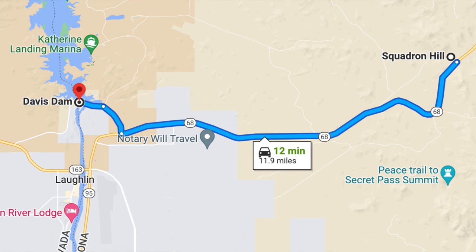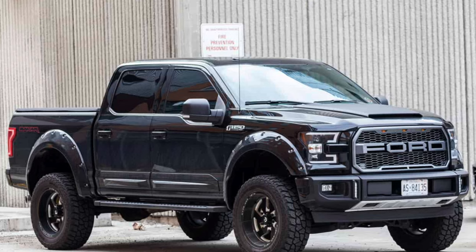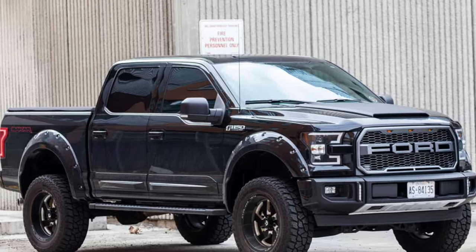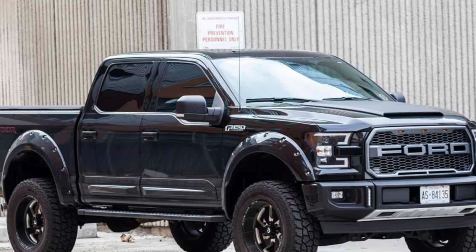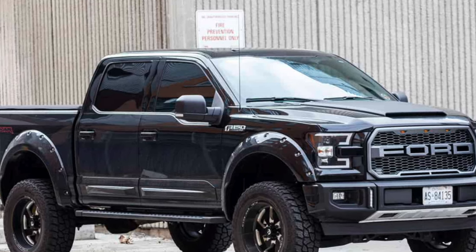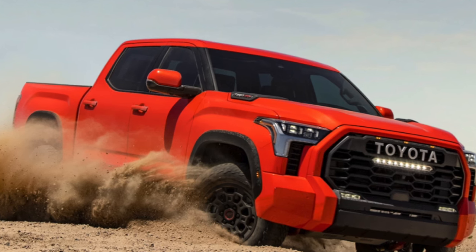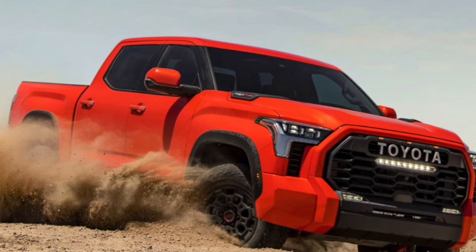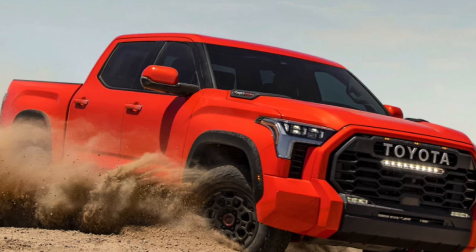When you see tow ratings on vehicles — for example, a Ford F-150 that doesn't even weigh 5,000 pounds rated for towing 13,200 pounds, or the new Toyota Tundra rated to tow almost 12,000 pounds — it doesn't make a whole lot of sense. It's not very applicable in the real world, and especially if you're towing a travel trailer, it's not a good way of assessing what you're actually capable of.